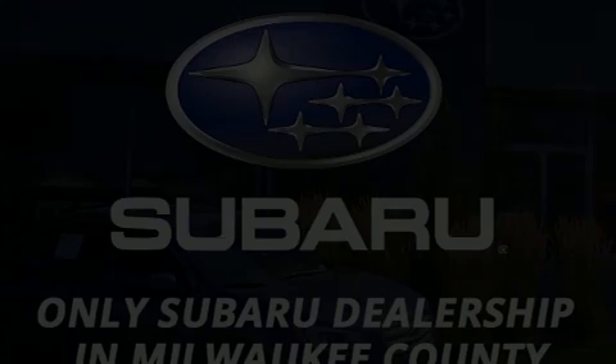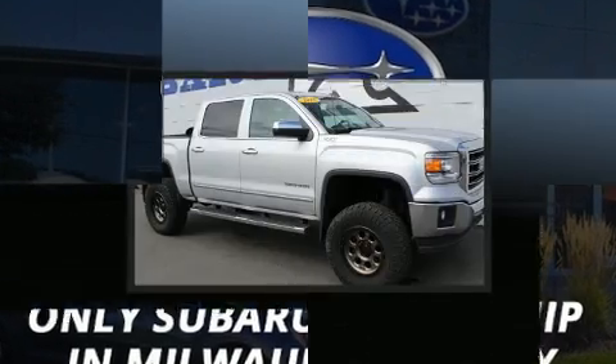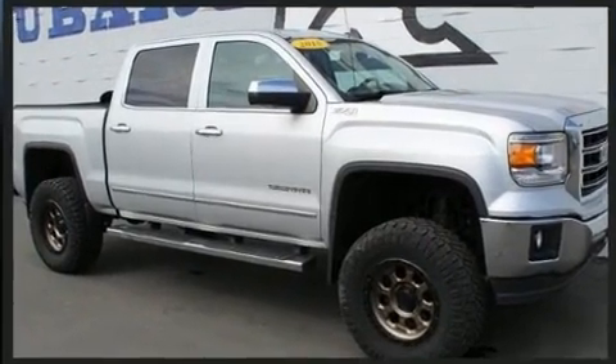Get excited about the 2015 GMC Sierra 1500. It features an automatic transmission, four-wheel drive, and a powerful eight-cylinder engine.